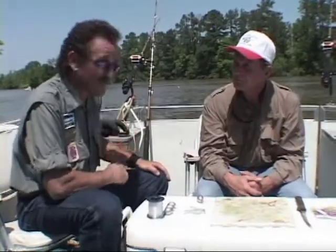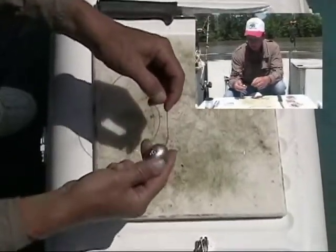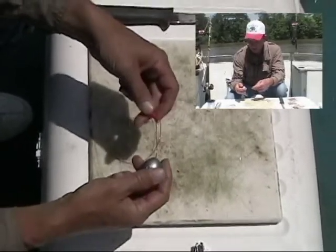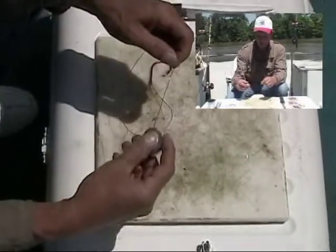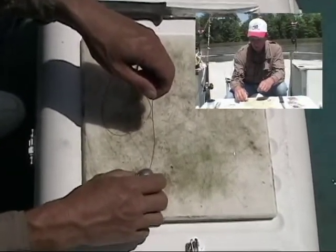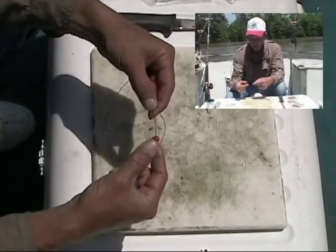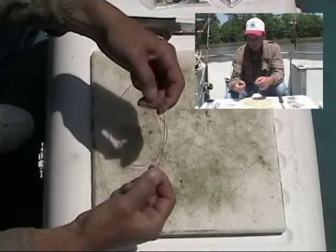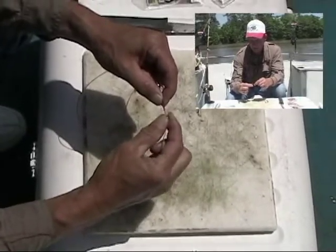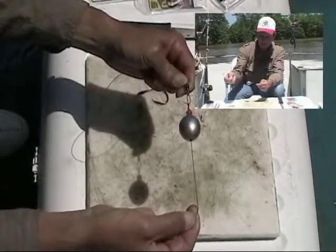Hey Craig, you mind if I watch you tie one of these up? I might pick up some hints for back home. No problem — we've got a six-ounce egg sinker on here for swift water in the canal. We have an exceptional inflow right now, so we're using six ounces to hold it on the bottom. It's an egg sinker that will slide on your line. We don't want to tie a sinker to our line because a big fish will use that sinker weight to throw the hook out. Next, we put a bead on the line — you can get these at any tackle shop, they're really used for sliding bobbers. It stops your weight from coming down and abrading your knot.